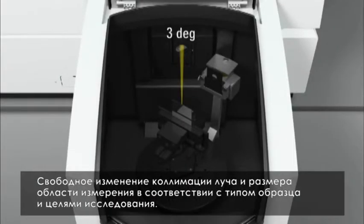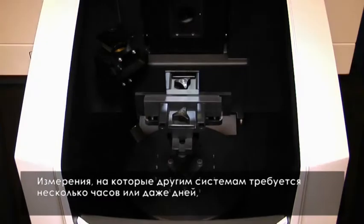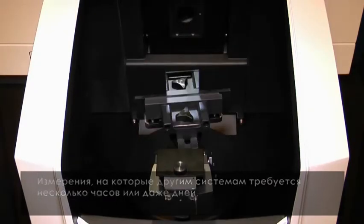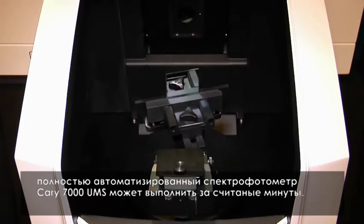Obtain complete control of beam collimation and patch size to best suit your sample and measurement needs. Use the Cary 7000 UMS to measure in minutes what other systems take hours to days to complete, with unattended automation.